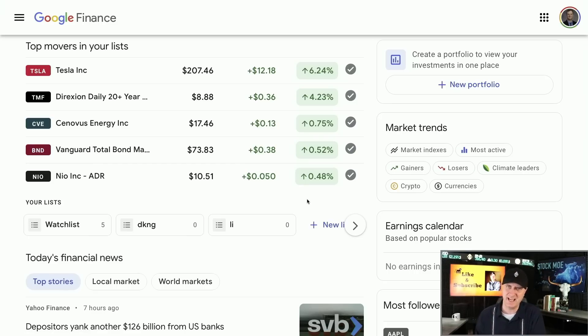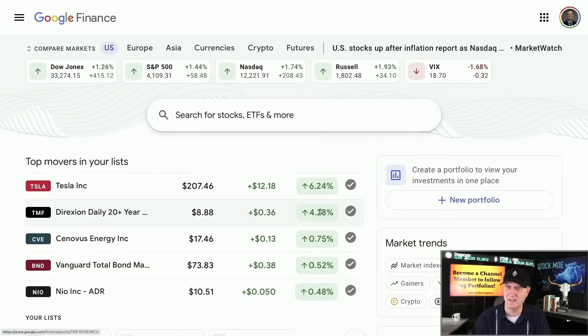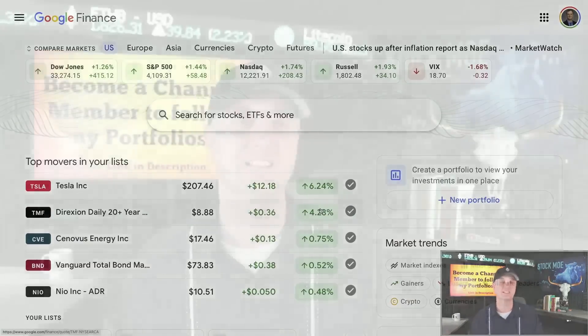My hedging was down — only the SQQQ and the other inverse ones I have, which you can see over in the portfolios. I'm going to continue to buy into those — that is the long-term plan. I made bank off TMF today, made bank off Tesla big time. And I still think Tesla can hit that $300 mark sometime this year, depending on what the market does.